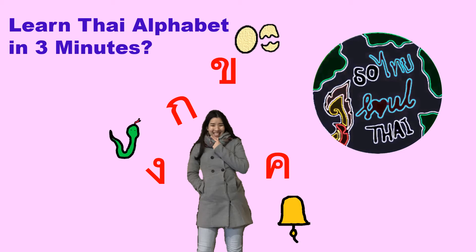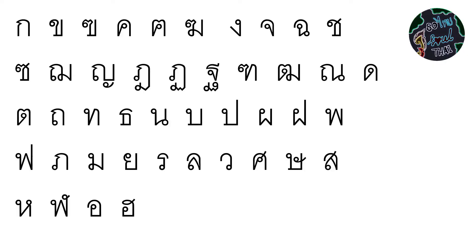Welcome back to my channel. Just in case you forget how to pronounce the alphabet, today we're gonna have a quick review about it. So, let's have a quick review on the 44 consonants.